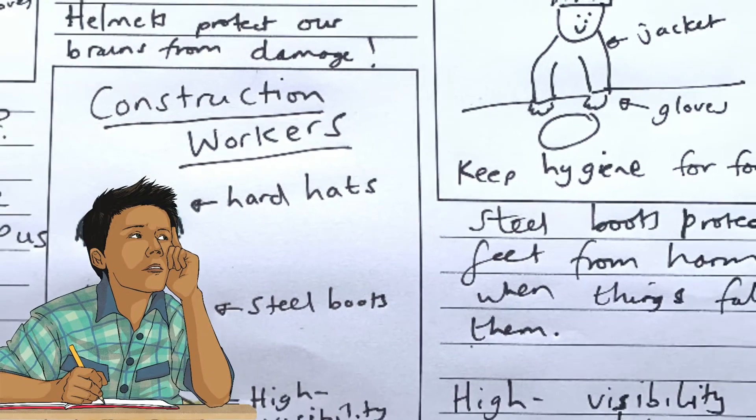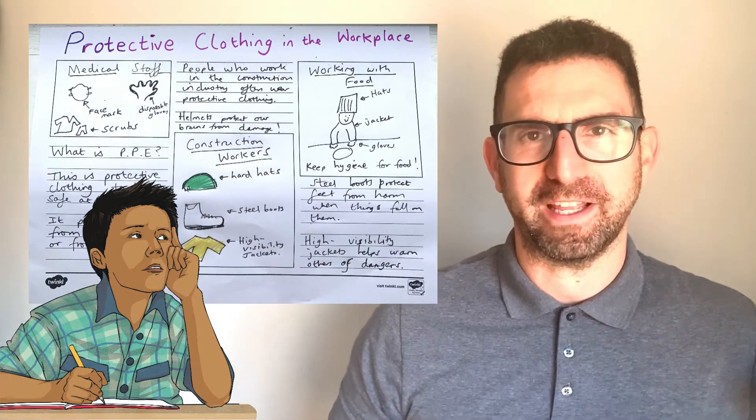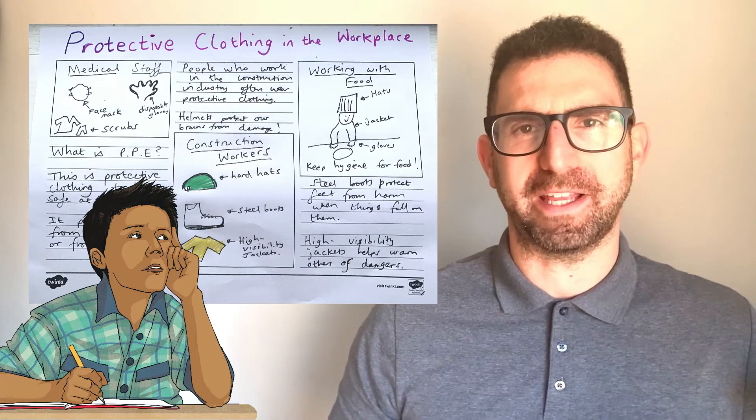To complement this PowerPoint, here are three ideas to use alongside. One: get learners to take notes from the resource. Two: use these notes to create an interesting information poster. Three: make a wonderful class display using pupils' work.